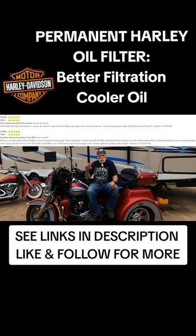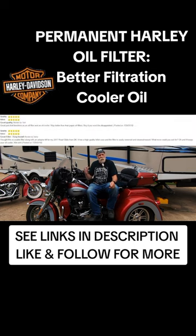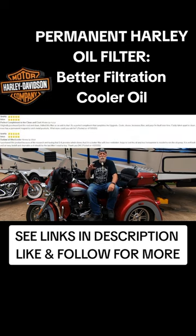The oil pump, which is circulating the oil through the engine, runs off of the power of the engine. So the harder that the oil pump has to work, the harder that the engine has to work. The harder the engine works, the more heat it generates. And so by using a permanent oil filter, you're going to have less drag on your oil pump.